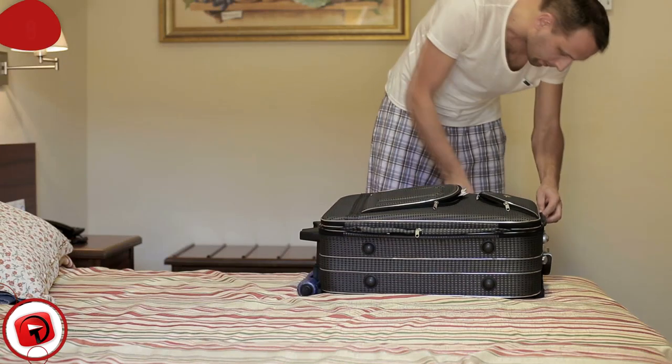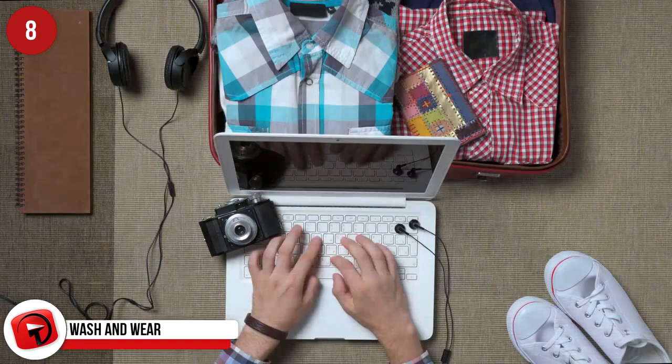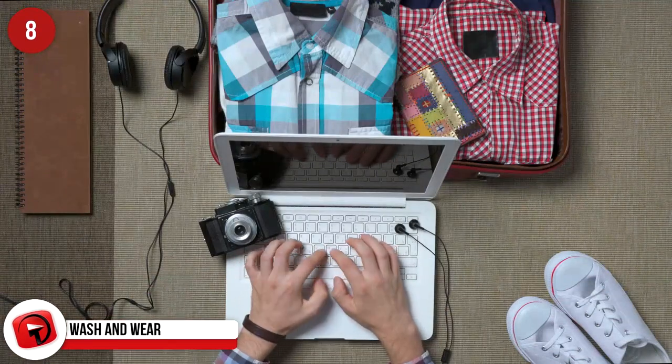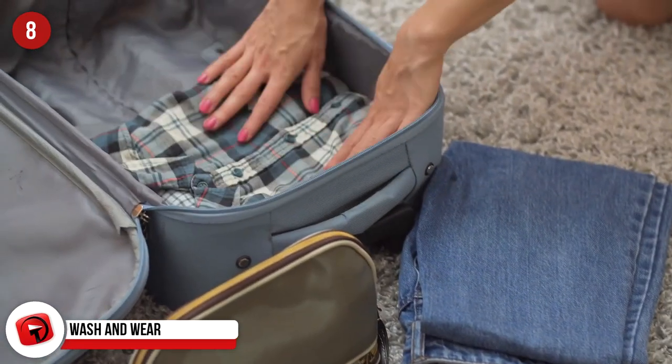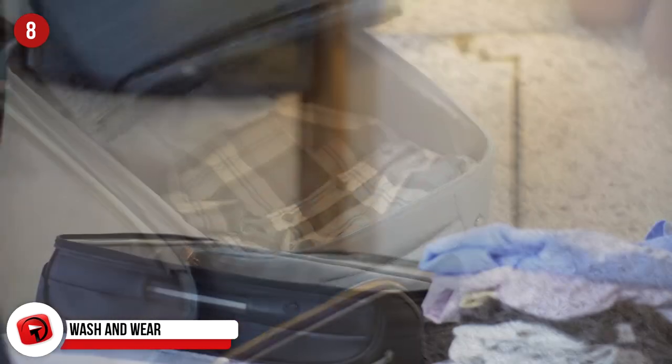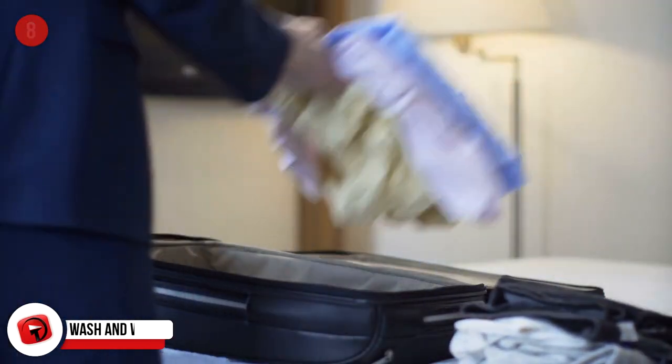Wash and Wear. Packing a few items of quick-drying clothing is a great way to save money and avoid having to do laundry in the hotel. By doing this, you can also avoid packing loads of clothes and attempt traveling with just a carry-on suitcase, like we mentioned earlier.